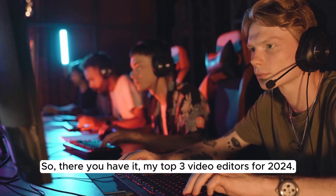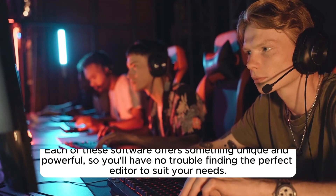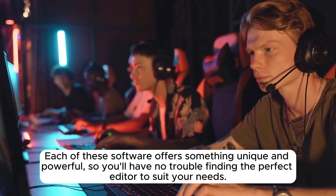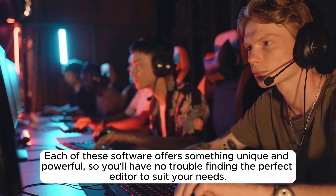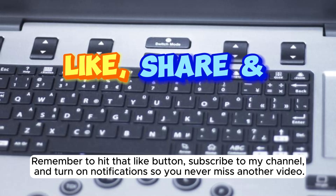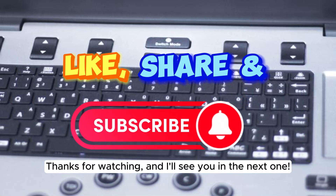So there you have it — my top 3 video editors for 2024. Each of these software offers something unique and powerful, so you'll have no trouble finding the perfect editor to suit your needs. Remember to hit that like button, subscribe to my channel, and turn on notifications so you never miss another video. Thanks for watching, and I'll see you in the next one.